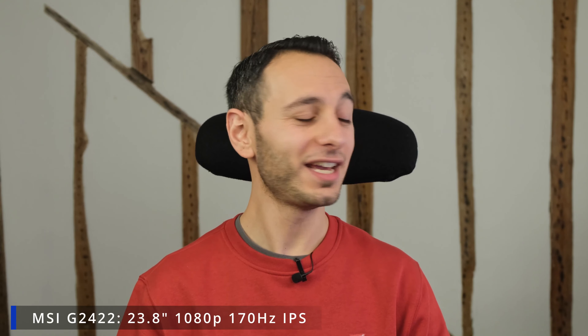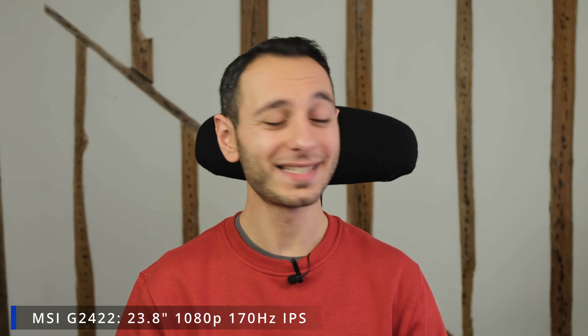Next up we've got the MSI G2422. It has a 23.8-inch Full HD 170 hertz IPS panel. You're going to get better viewing angles and color accuracy, making it a worthwhile consideration over the VA panels just mentioned — specifically given that it's not too much more expensive at £109.